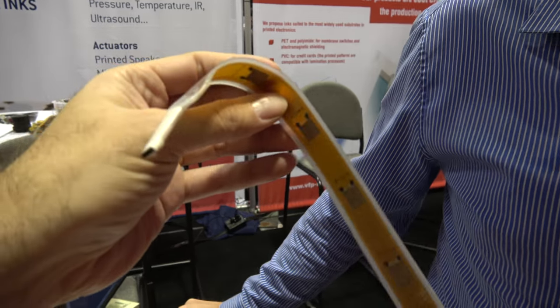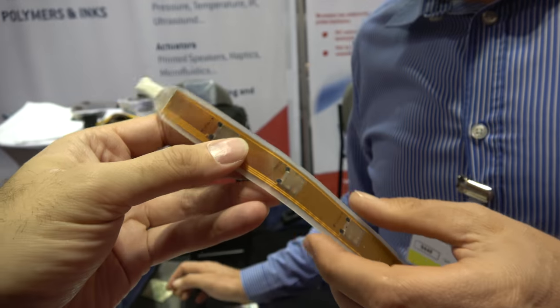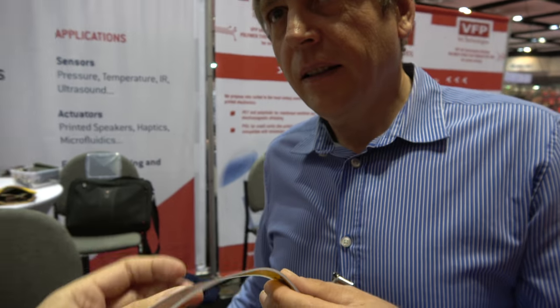You've been showing this flexible haptic feedback — you're the only ones in the world who can do this? We are right now the only ones in the world who can do that.